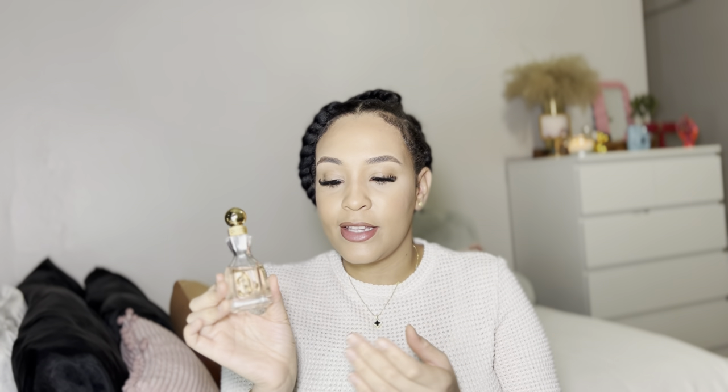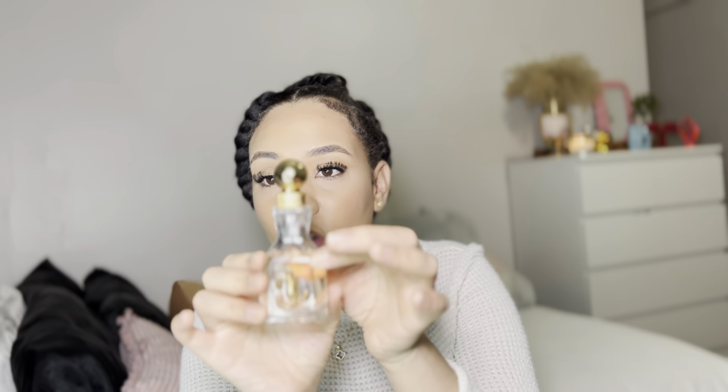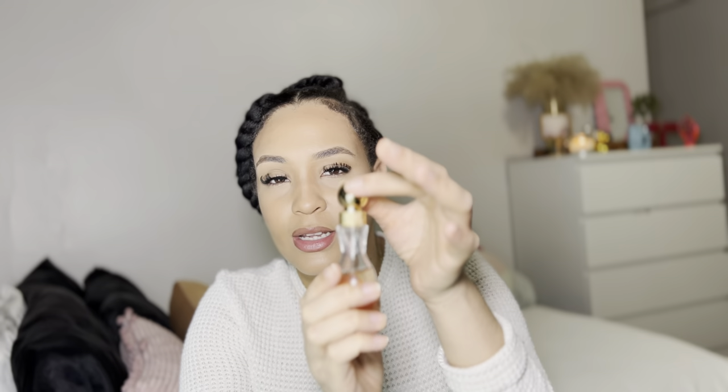Next is my Jimmy Choo perfume. It is a floral, warm, and spicy smell — it smells so freaking good. The bottle is so beautiful; I love the round top. When I first bought it, I was struggling to pull the top off. The floral smell is amazing and you can definitely smell the spice — it's not crazy or harsh, but when you spray it you smell the floral and there's a little kick of something, and that something is the spice. If you want a floral scent that you can also wear at nighttime because of the spice, I would recommend this Jimmy Choo.